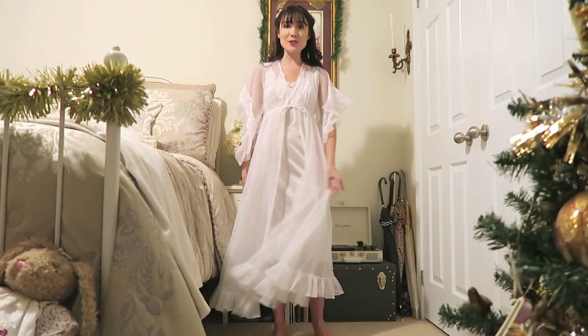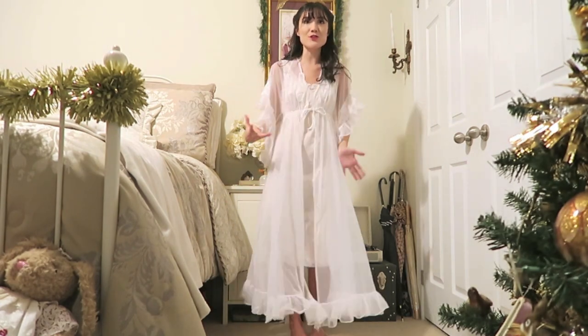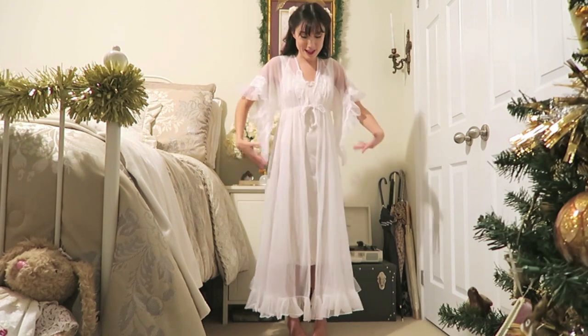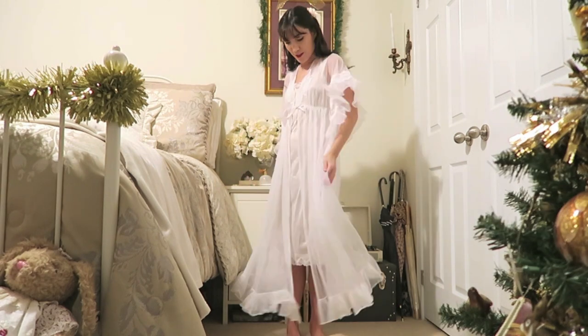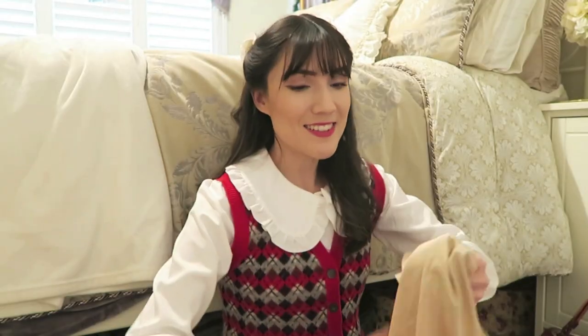Don't you just love the drama of the bottom ruffle? I think it's so stunning. I put on a random slip that I already owned underneath so I can actually show you guys this, but it just fits perfectly. I'm obsessed with it — I just need the castle to run around in.